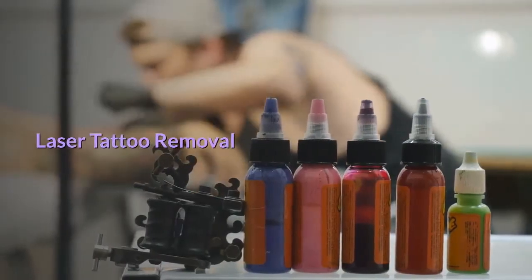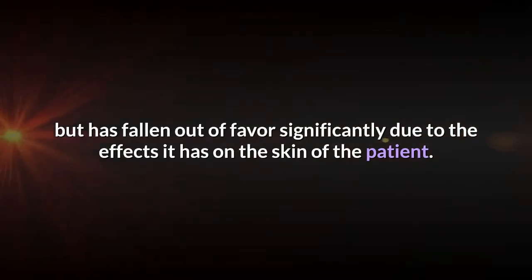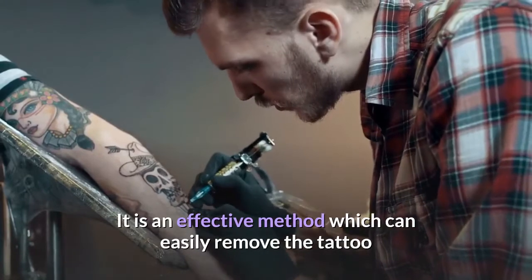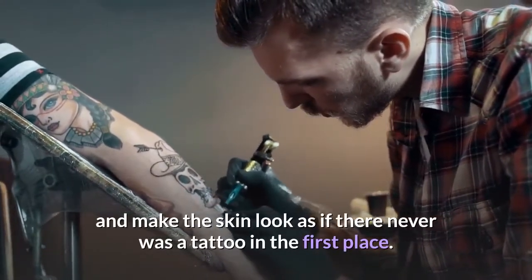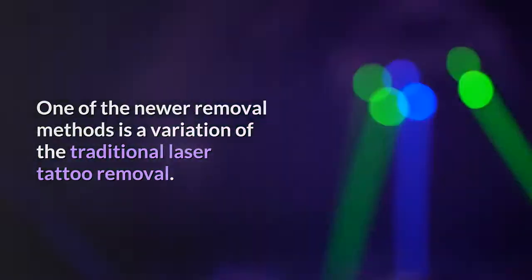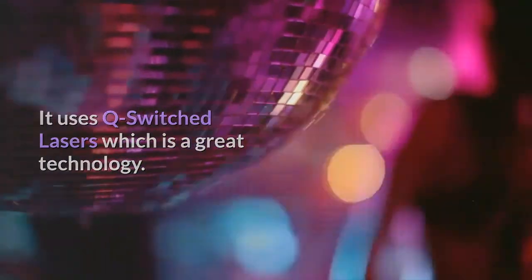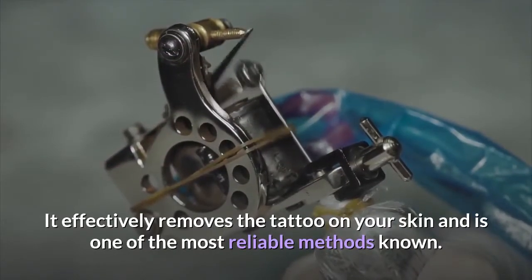Laser tattoo removal has been used frequently by professionals but has fallen out of favor significantly due to the effects it has on the skin of the patient. It is an effective method which can easily remove the tattoo and make the skin look as if there never was a tattoo in the first place. One of the newer removal methods is a variation of the traditional laser tattoo removal. It uses Q-switched lasers which is a great technology. It effectively removes the tattoo on your skin and is one of the most reliable methods known.